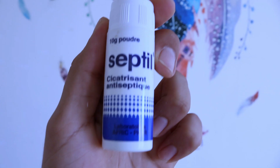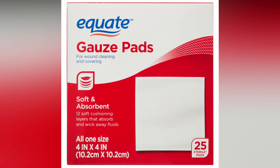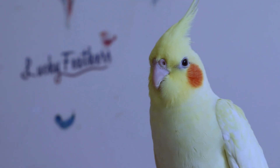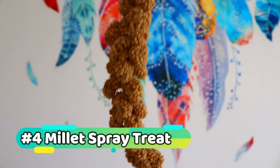First aid kit: accidents happen even to our feathered friends. Be prepared for minor scrapes and scratches with a basic first aid kit. It should include things like styptic powder to stop bleeding, gauze pads, and a gentle disinfectant. Remember, if you're ever concerned about your cockatiel's health, always consult a veterinarian.